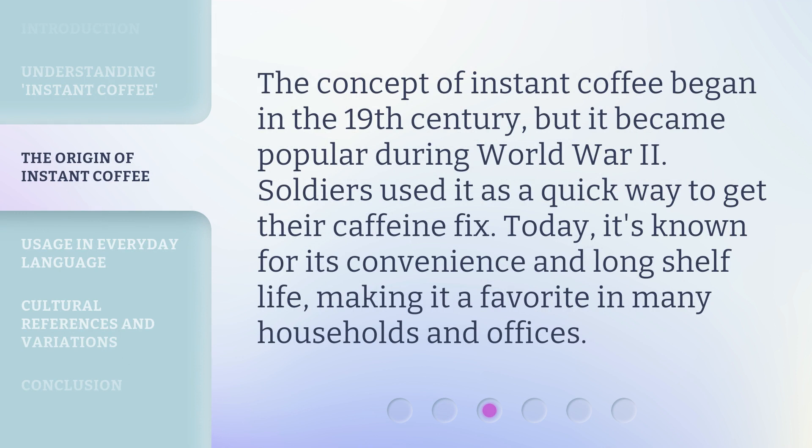The concept of instant coffee began in the 19th century, but it became popular during World War II. Soldiers used it as a quick way to get their caffeine fix. Today, it's known for its convenience and long shelf life, making it a favorite in many households and offices.